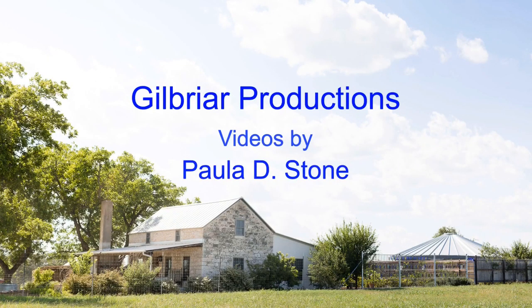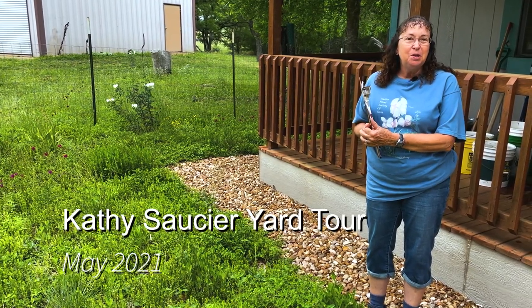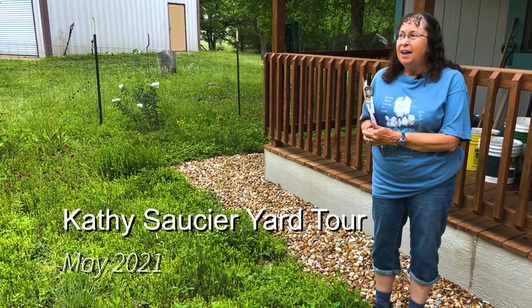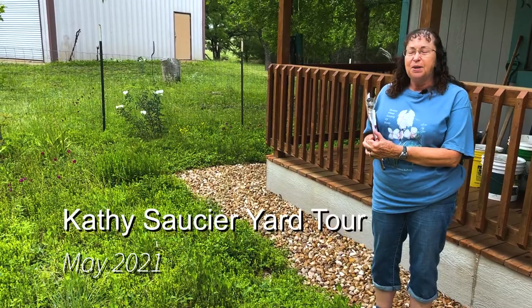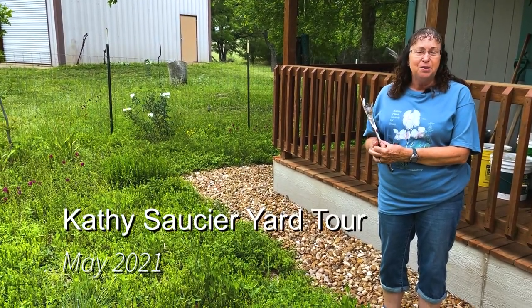This is a Gilbriar Productions video by me, Paula Stone. I'm Kathy Saucier and welcome to our farm. This is the Leyendecker Farm, been in the family since 1904. Gary and I just got to retire here in 2018, but I've spent my whole life on this property, so it's very sentimental and dear to me.